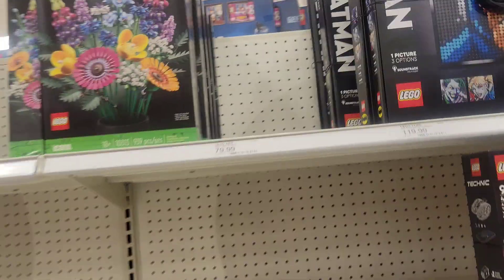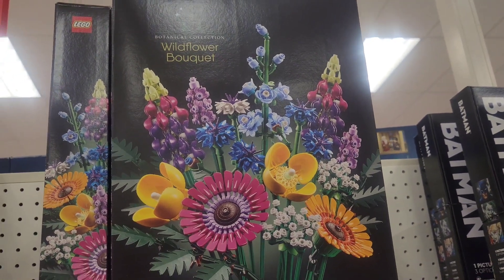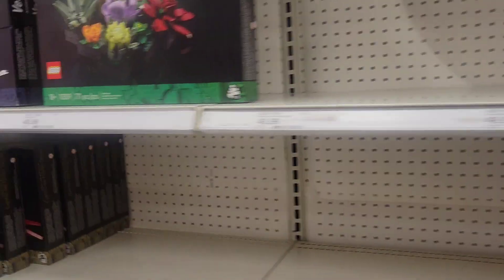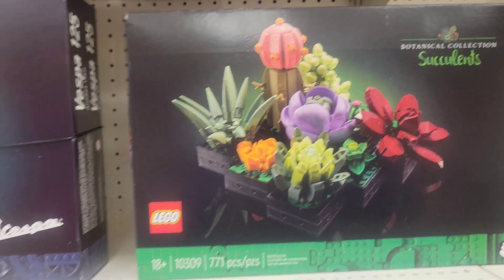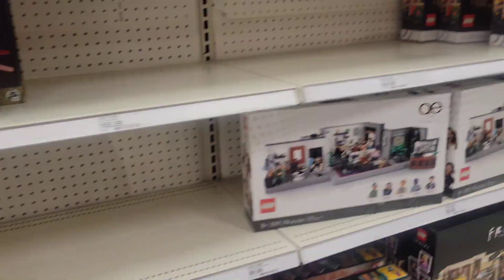Real quick over in the LEGO section — they do have a few new flower arrangement sets: the Wildflower Bouquet (my daughter loves collecting the flower line, they really are cool), and here's the Dried Flower Centerpiece. I think that's an older set but you have at least two new sets here — really cool.